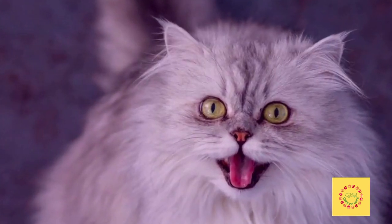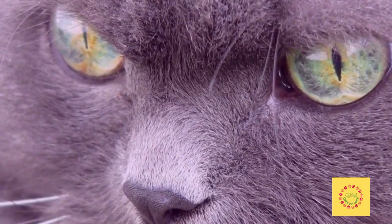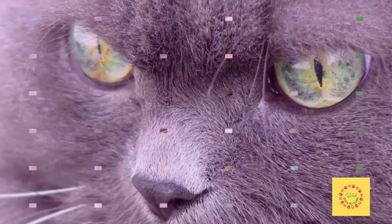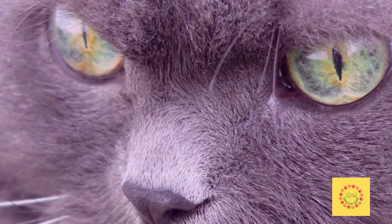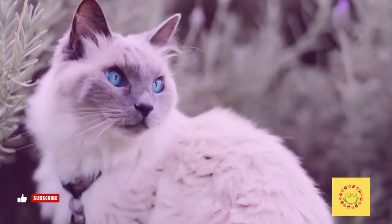Cats are fascinating creatures that can bring joy and happiness to your life. The Persian cat is a long-haired breed known to be a loving and gentle creature. However, just like any other animal, they are susceptible to diseases and conditions.